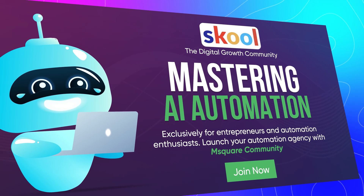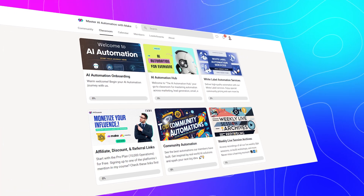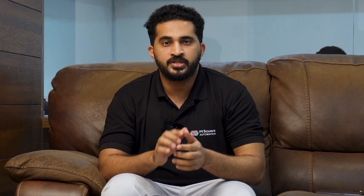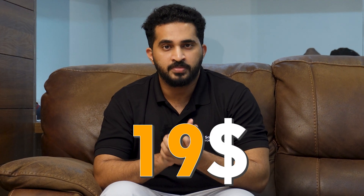Last but not least, let me introduce you to our school community, where we share our years of expertise in AI and automation. If you are a tech-savvy business owner or someone looking to start an AI agency, this is the right place for you. By joining, you get step-by-step tutorials on automation, free ready-to-use blueprints, and the opportunity to interact live with our experts. All this for just $19 per month — join today using the link in the description.